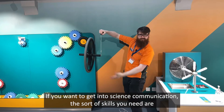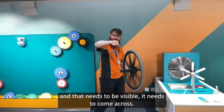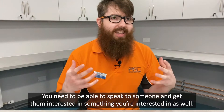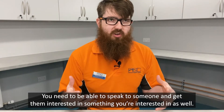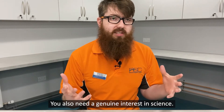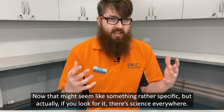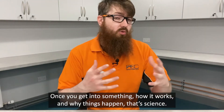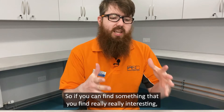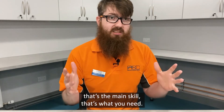If you want to get into science communication, the sorts of skills you need are first of all enthusiasm and passion, and that needs to be visible — it needs to come across. You need to be able to speak to someone and get them interested in something you're interested in as well. You also need a genuine interest in science. There is science everywhere. Once you get into something and how it works, why things happen, that's science. So if you can find something you find really interesting and explain it to other people and get them excited too, that's the main skill.